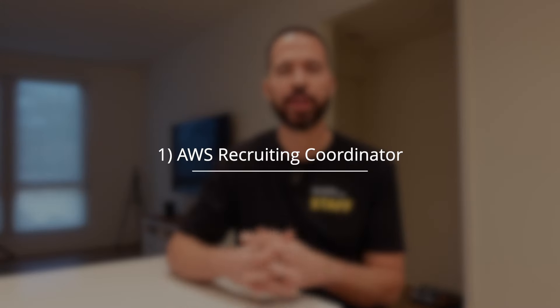You can look at this interview as three different phases you have to get through. The first phase is having an AWS recruiting coordinator reach out to you. This is largely about having a resume that's buttoned up and looking really nice — I suggest getting your resume professionally written. Also, network with people in the industry on LinkedIn, and if you know somebody at AWS, see if you can get a referral.